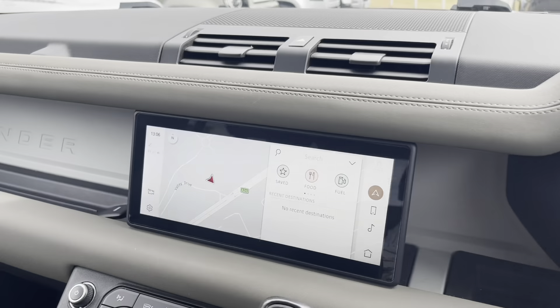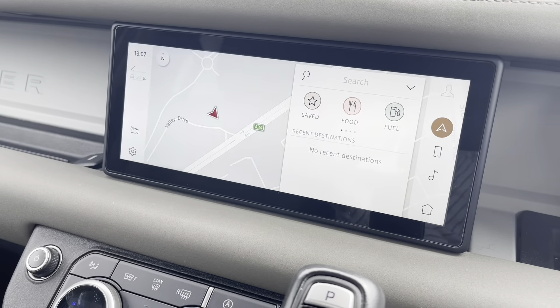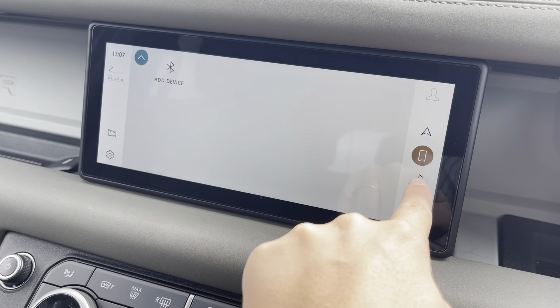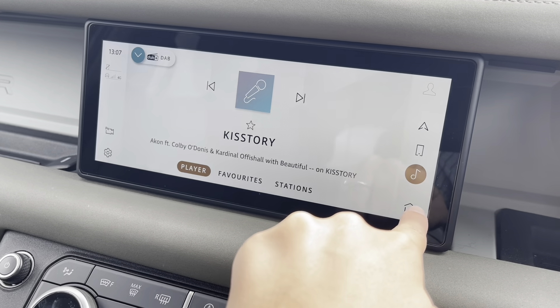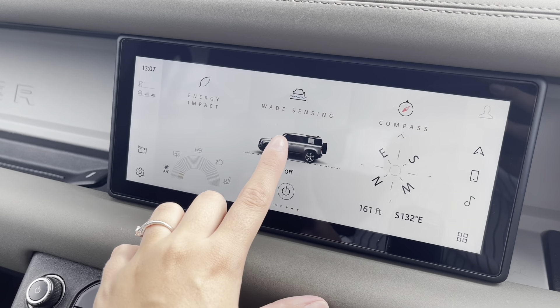If you move to your entertainment display, you can see that this car has a navigation system, which can help you plan any journey you may take in this car. As well as Bluetooth connectivity to answer those important calls, and of course your DAB radio, which allows you to listen to any sort of music suitable for everyone travelling with you.